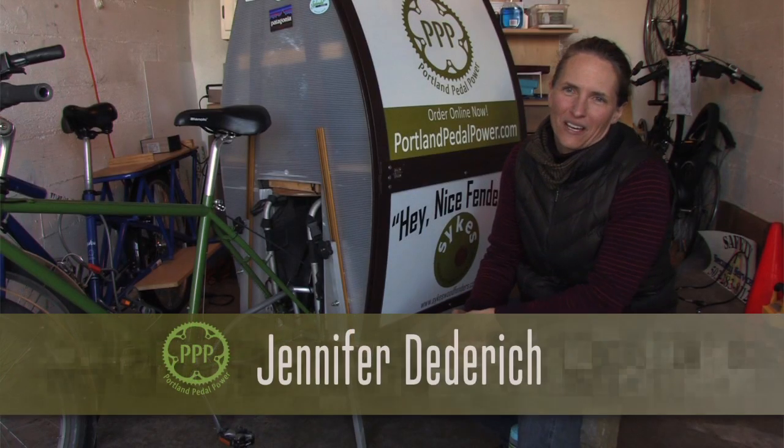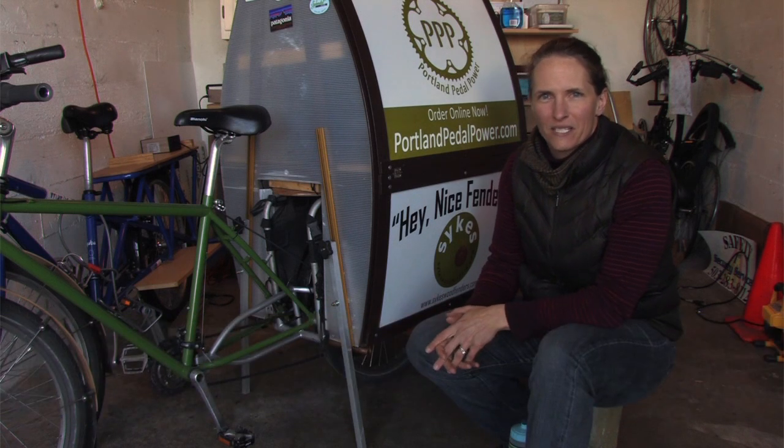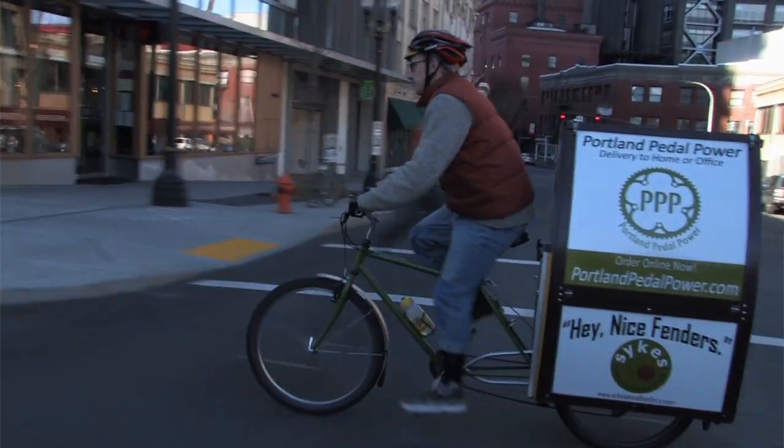Hi, I'm Jen Diedrich with Portland Pedal Power. I'm a co-owner and the head of business operations. Portland Pedal Power is a delivery, marketing, and promotion company in Portland, Oregon.